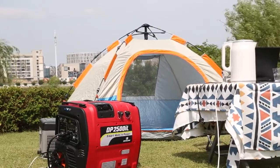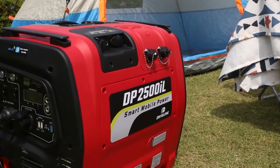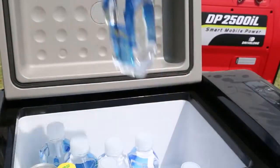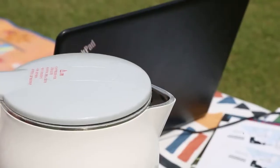With the DP2500IL mobile power station, you can easily enjoy outdoor camping without worrying about electricity consumption. The DP2500IL has a battery capacity of 2688 watt hours and a rated power of 2500 watts.